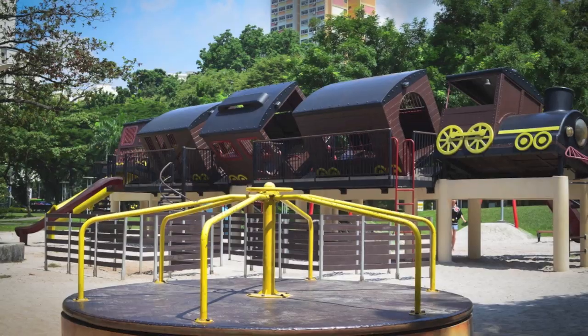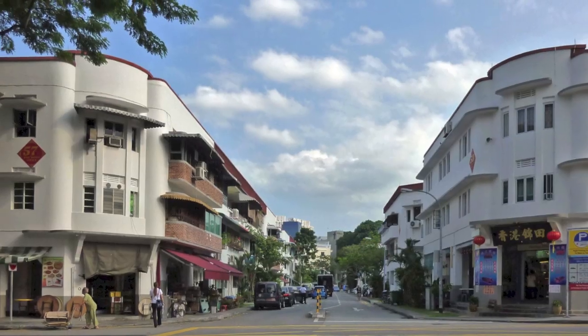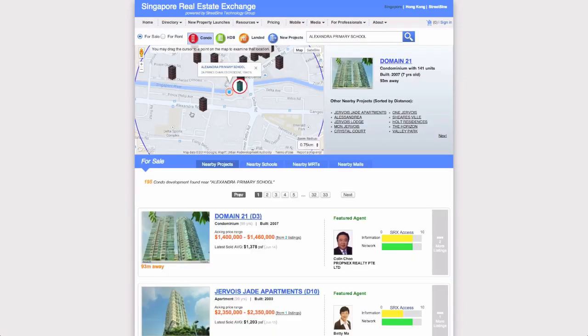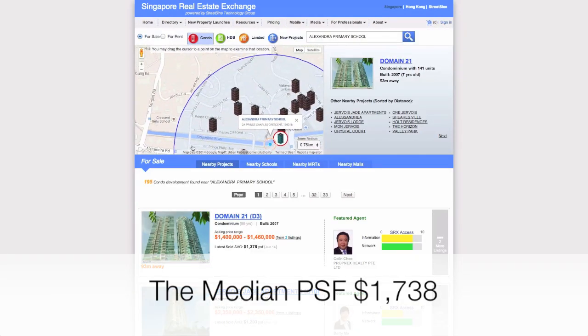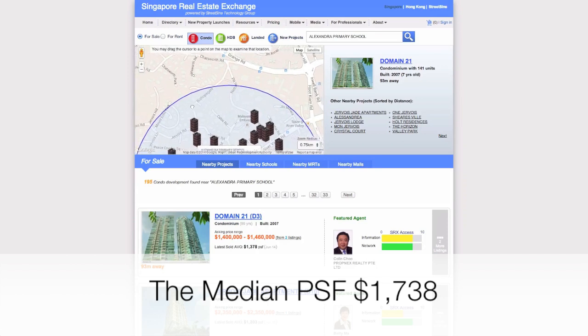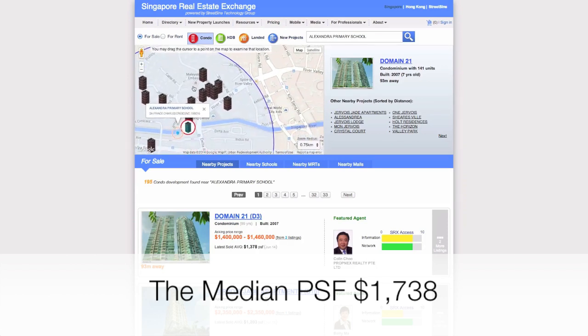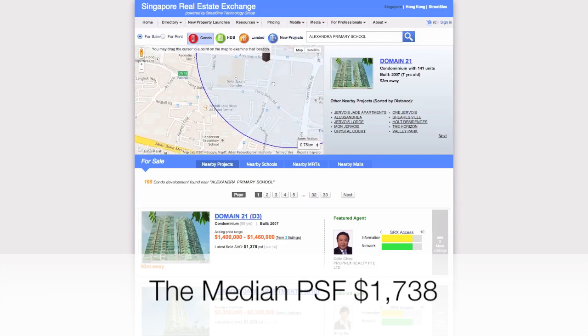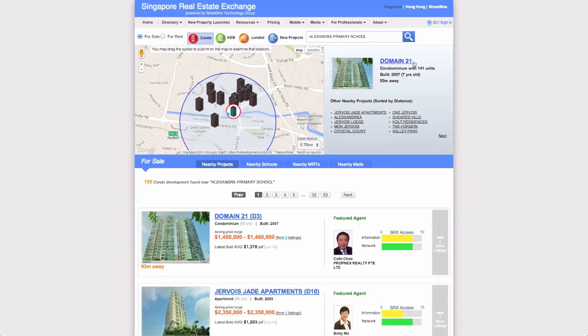The school in the second most expensive primary school neighbourhood is Alexandra Primary School. Alexandra Primary is also located in the Bukit Merah Planning Area. The median PSF of private properties within two kilometres of this school is about $1 more than that of Canterman Primary — $1,738. The closest condo to Alexandra Primary is Domain 21, only 93 metres away.